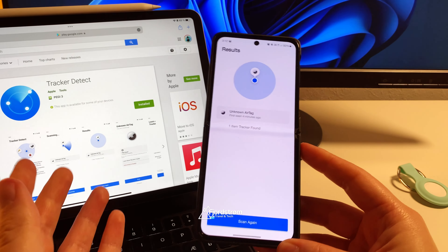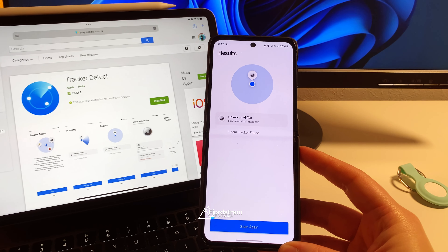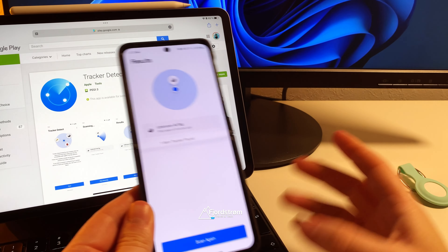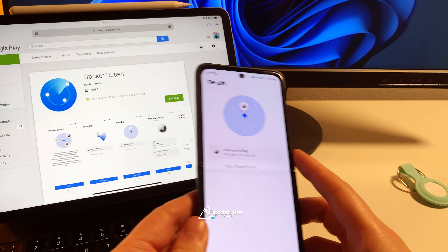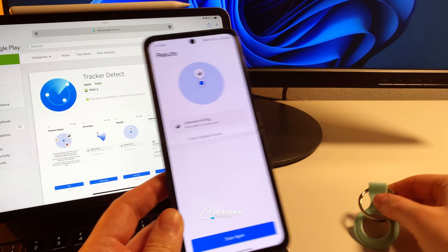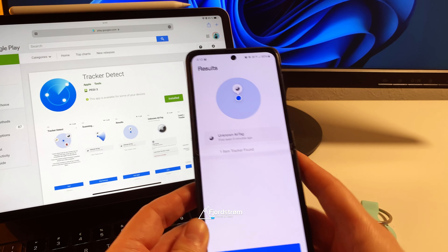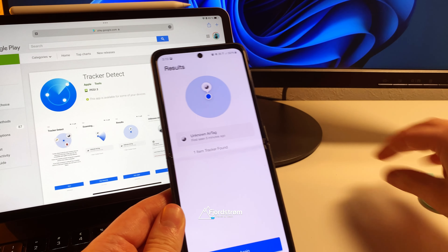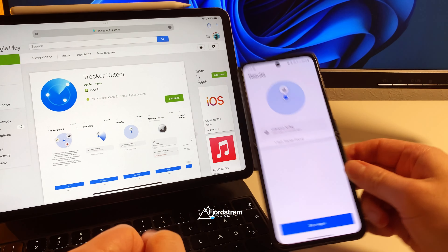It would be great if at least Apple users could track their AirTag through iCloud, so that I could just see where my keys are, or if I lost my backpack with an AirTag in it, I could check it through my Android phone without needing to take my iPad just to use the Find My app. That's something that — you never know — might come to iCloud in the future.